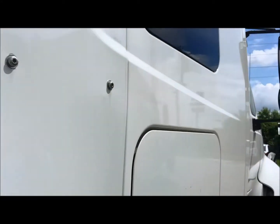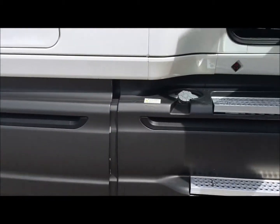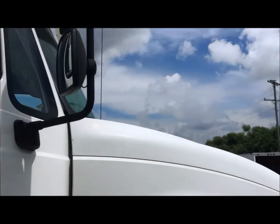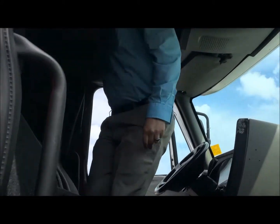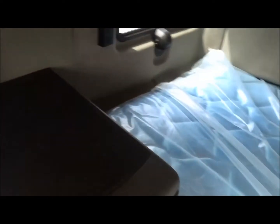It's got the Cummins ISX 400 horse. Let's take a look at the inside. As we said it is a mid roof but as you can see I'm six foot two and I have plenty of head space. Lots of eye level storage. Pull out work station. Power inverter.